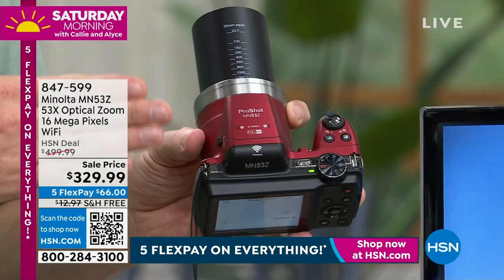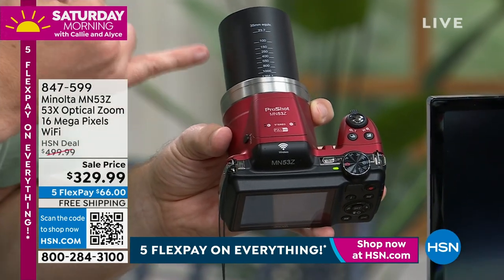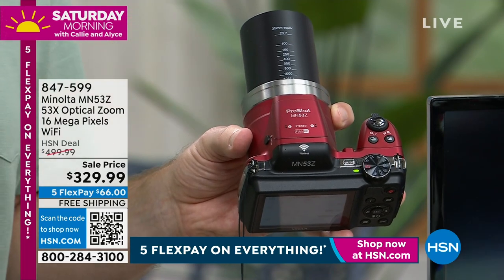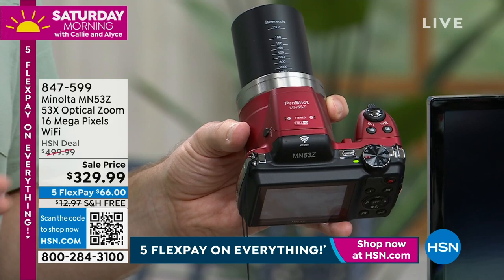It's called the ProShot — this is their professional series. Normally to get a lens that can zoom 53 times, those professional lenses cost almost over $1,000. You now have a ProShot lens built in here, getting you close to the action.